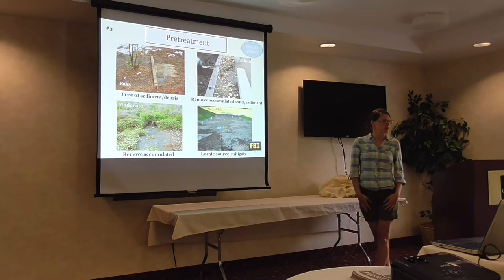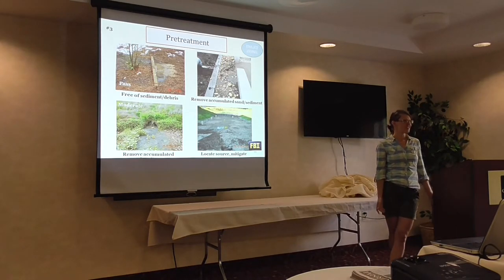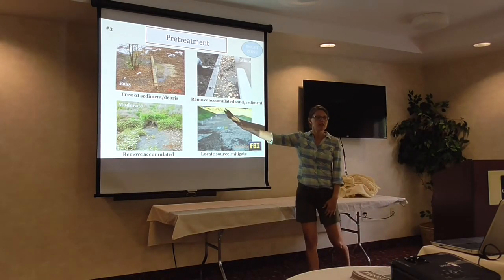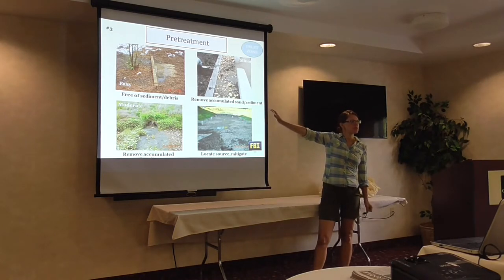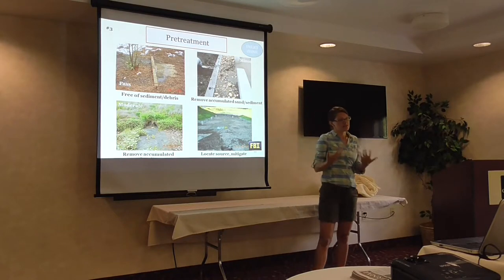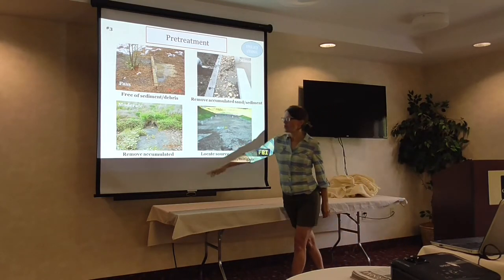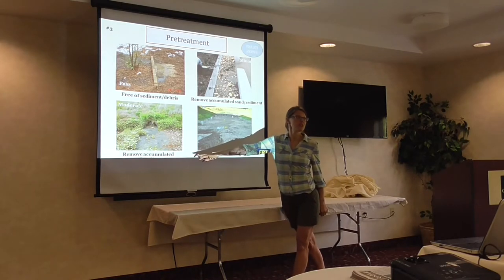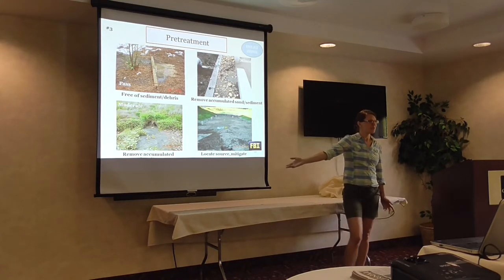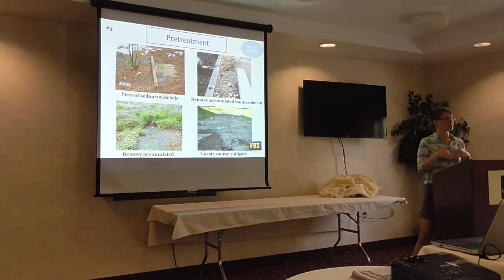The next thing to look at in our bioretention is pretreatment — do we have it, and if we have it, is it free and clear of sediment and debris? A PASS facility looks good. A facility doing its job capturing sediment and debris is functioning as designed — it just needs to be maintained on a regular basis, otherwise it will fill up. Here's an example where we probably don't have pretreatment and probably need it. And in a more severe situation, the facility has failed — so much sediment debris has come in and clogged the filter bed, requiring a major overhaul.